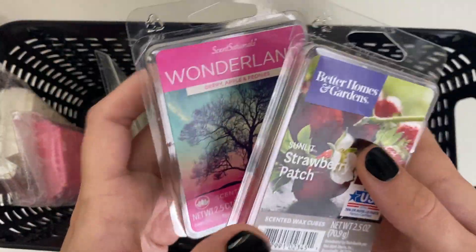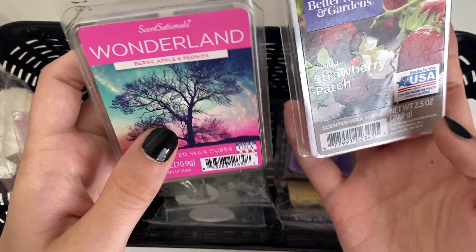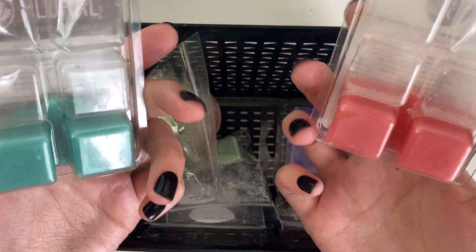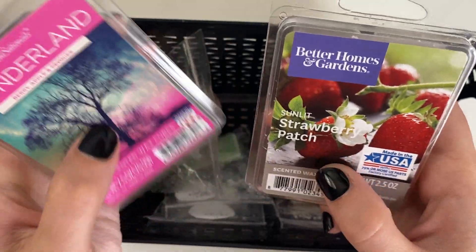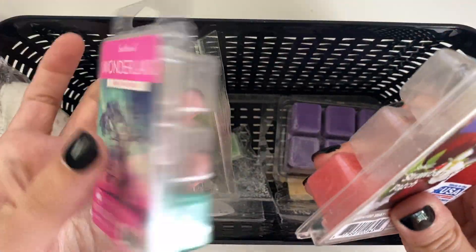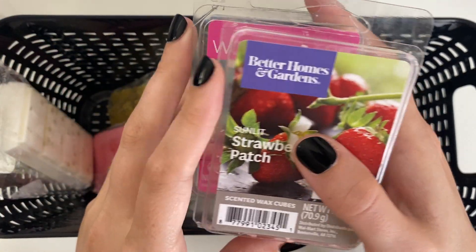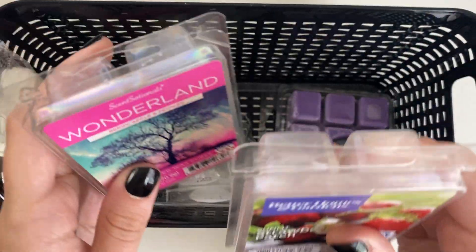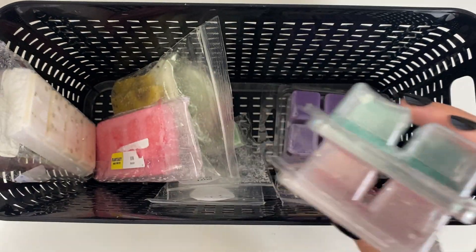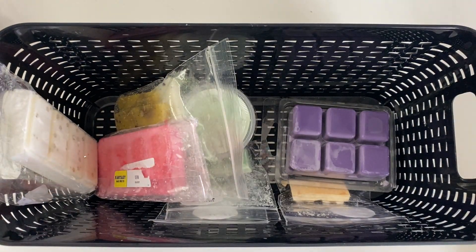So let's start with these ones. These are just ones I got at Walmart, Target, or Fred Meyer — there are just two left in here, so it's perfect to either melt in one of the bigger melters or split up for several days in the bathroom. They're berry apple peony wonderland and strawberry patch. They both smell amazing. I do occasionally just go out and buy clamshell wax, especially seasonal ones, because I like being able to smell stuff in person and pick what we really like.